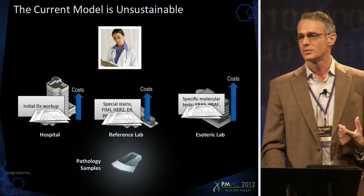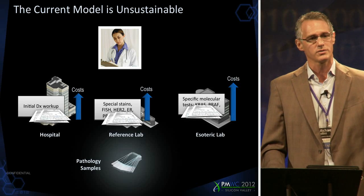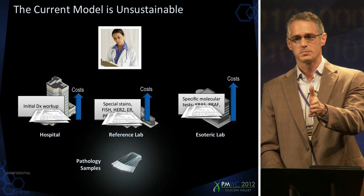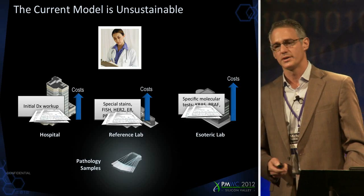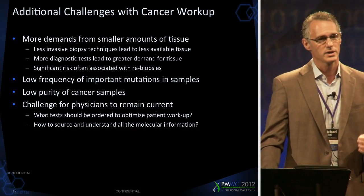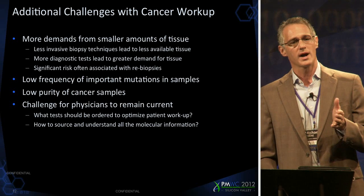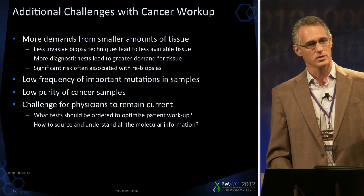This information does not come back to the oncologist in a nice, concise report so he or she can understand what drugs to give. It comes back as individual reports — positive-negative mutation, yes this rearrangement existed, and so on. It's virtually impossible to think about this model going forward. There are some additional challenges as well, not the least of which is that our biopsies are getting smaller and smaller. That's a good thing for patients — we're getting less invasive — but if you have to run four, five, or six molecular assays even today, there's a good chance you're going to run out of tissue on which to do the testing.